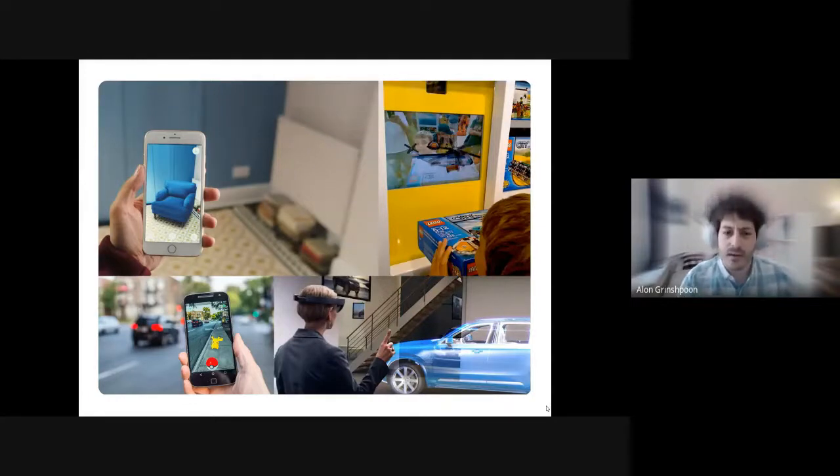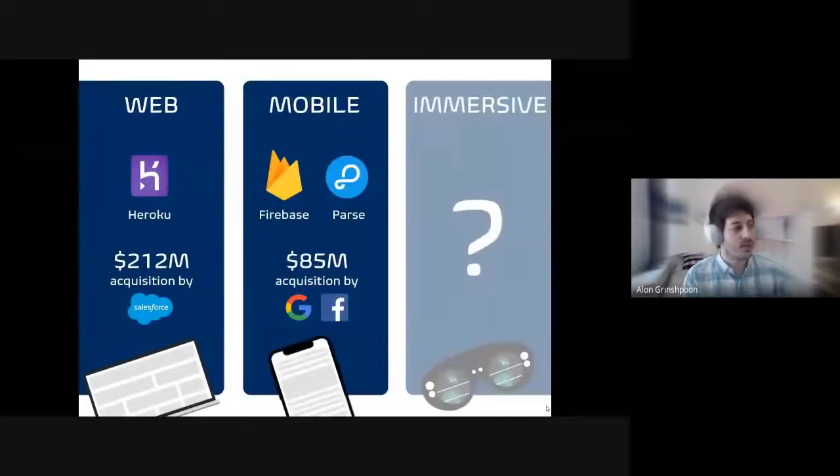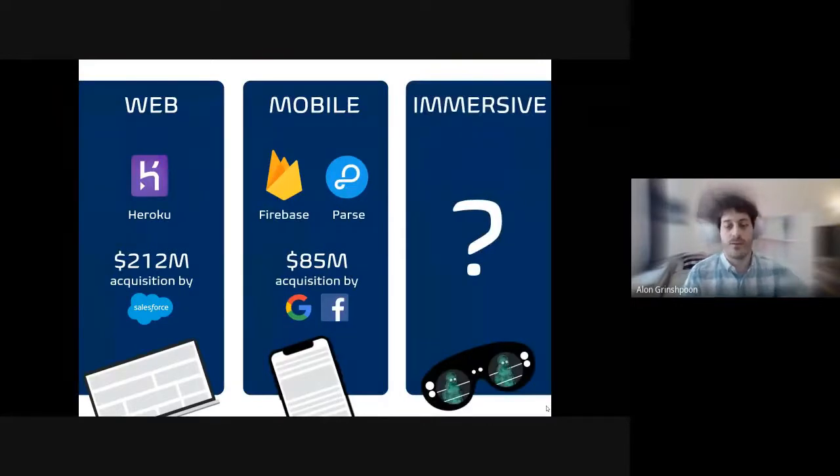But if you think about it, companies have solved this problem for 2D data in web and mobile. You don't need to be a web developer to update a website. Companies like Heroku created cloud offerings for web, allowing you to build really scalable websites really quickly. Data companies like Firebase and Parse created the same thing for mobile applications.